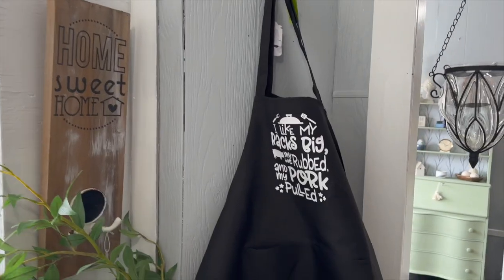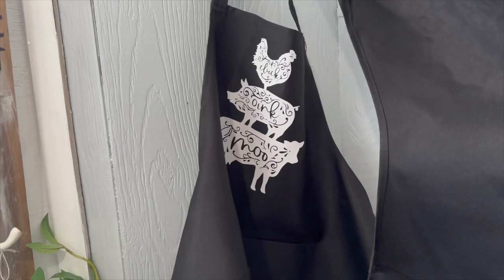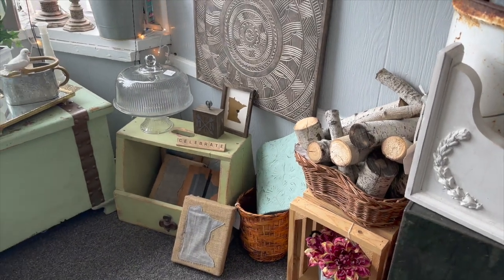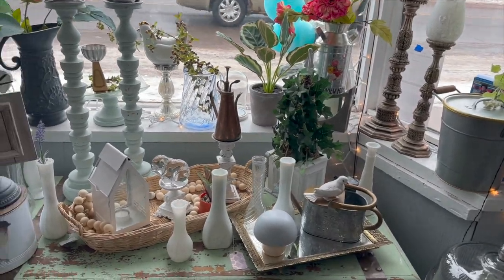Adorable aprons from one of our vendors — this one's kind of funny, it'll be perfect for Father's Day, and then we also have the Cluck Oink Moo one. Our Minnesota signs are selling down, so we should get some new ones in for that.